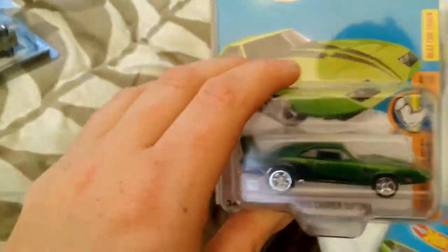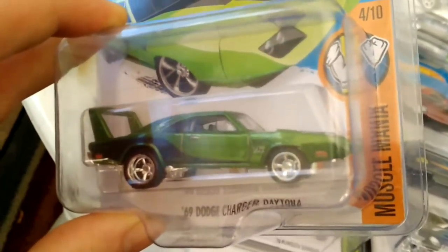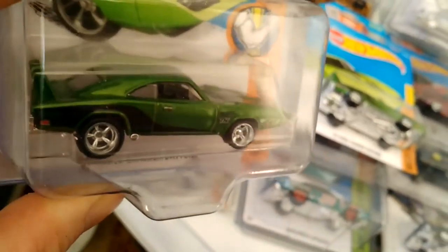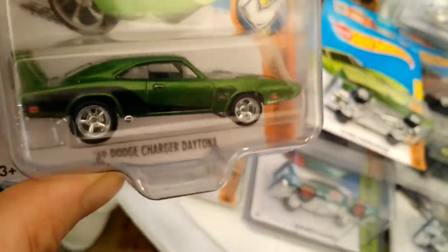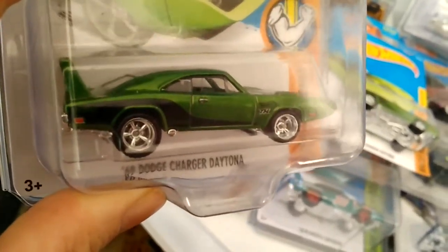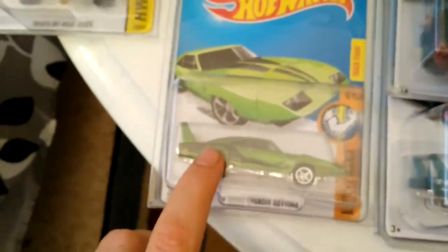I got this one off a guy on Facebook — pretty good deal on it, I'm not gonna disclose what I paid, but let's just say it's a lot cheaper than eBay. I love the color of these, I love the rims. I would never open these or take the rims off. A lot of people that I know do, but I wouldn't.